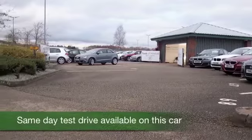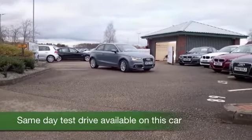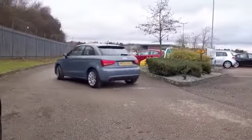The A1 is beautifully built, and it's a car that you'll be as proud as punch to drive. This one comes from 2012, and it's covered about 16,500 miles, so not too much for each year.